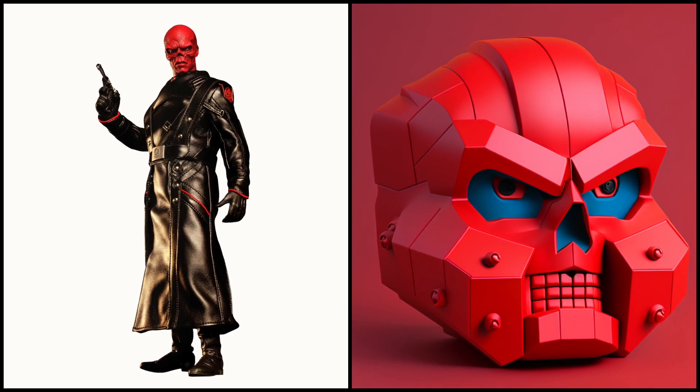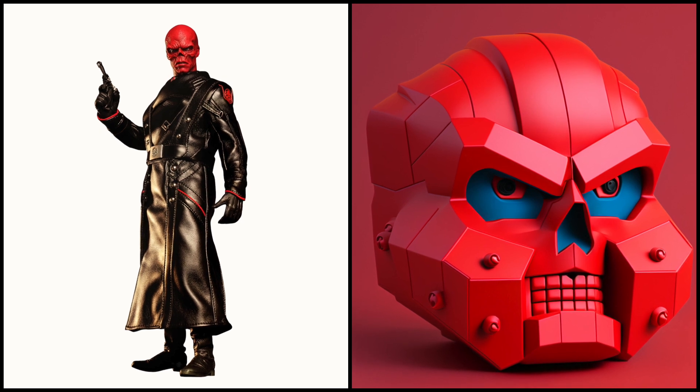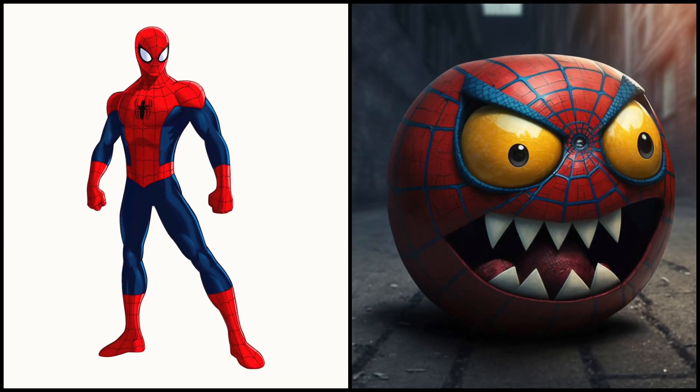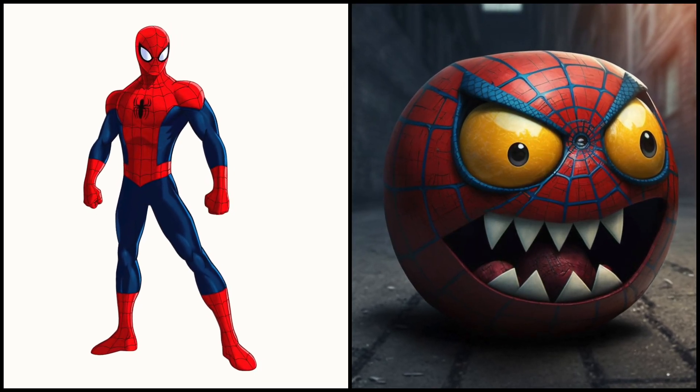Red Skull — look, even his teeth are red. Spider-Man looks crazy, especially with these yellow eyes.